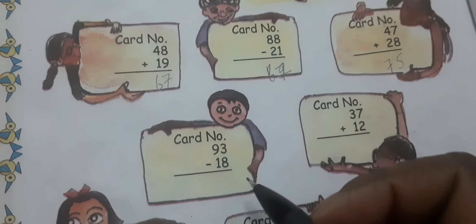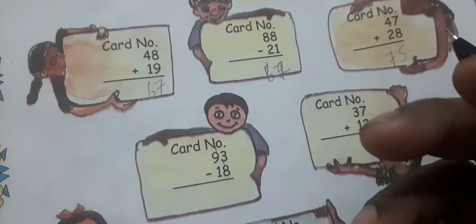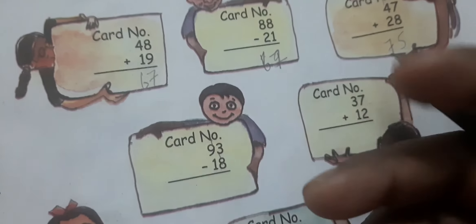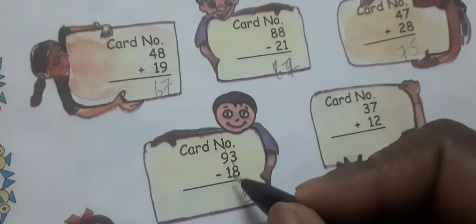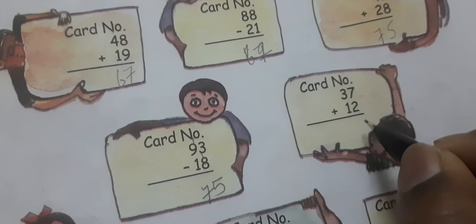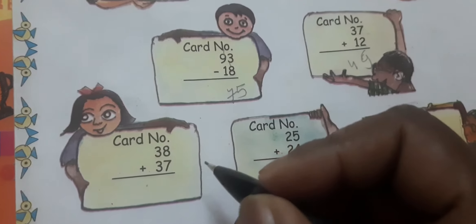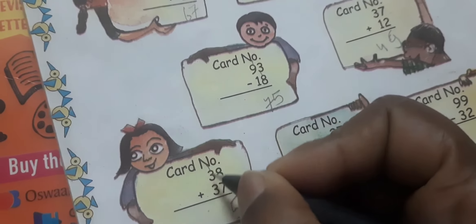Now 3 minus 8 — counting up: 8, 9, 10, 11, 12, 13 — minus 8 gives 4. So 4, 4, 4. Then 8, 8, 8 plus 7 = 15, 3 plus 3 = 6, plus 1 = 7, 5 plus 4 = 9.